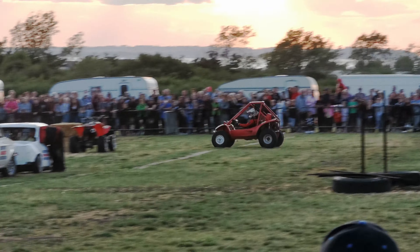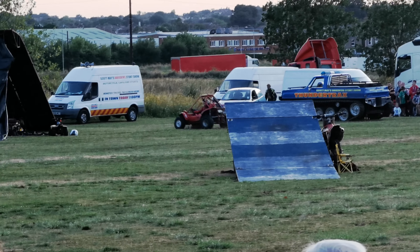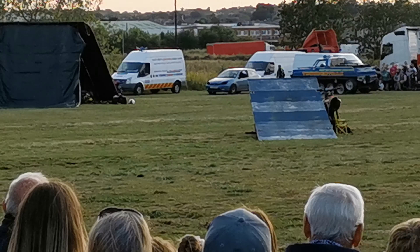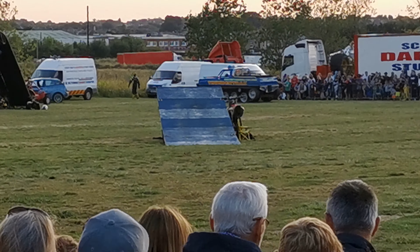He needs to keep the throttle on all the way through this jump. Here comes Callum, powering across the arena. Nice jump there — can he stop that machine in time? Coming in and going into the long grass, stopping just in time.